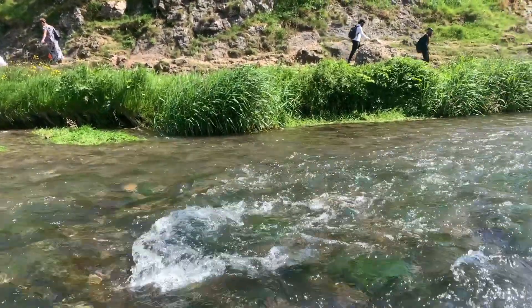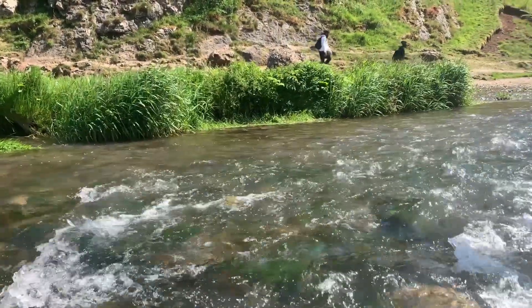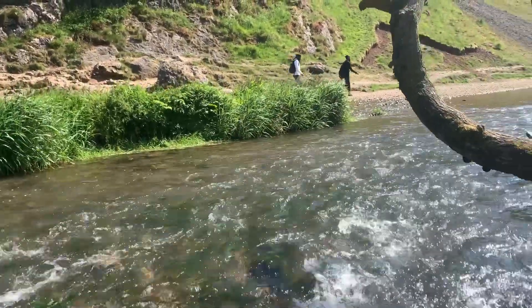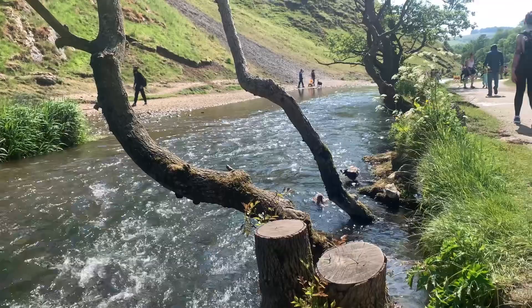Stepping Stones: One of the most iconic features of Dovedale is the stepping stones that cross the River Dove. The stones offer a popular crossing point for visitors, allowing them to traverse the river and continue their journey along the scenic walking paths. The stepping stones can be quite busy during peak times, especially in the summer months.